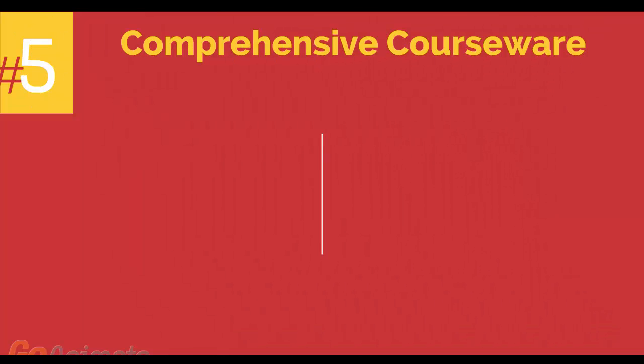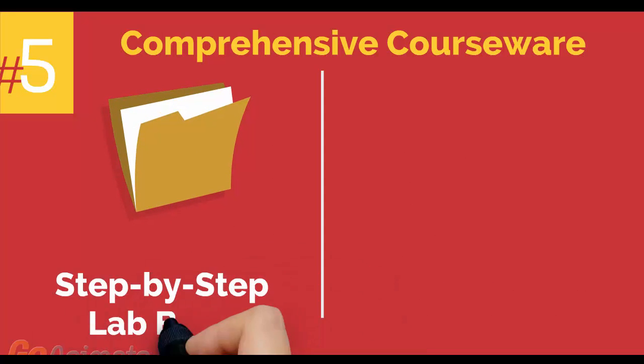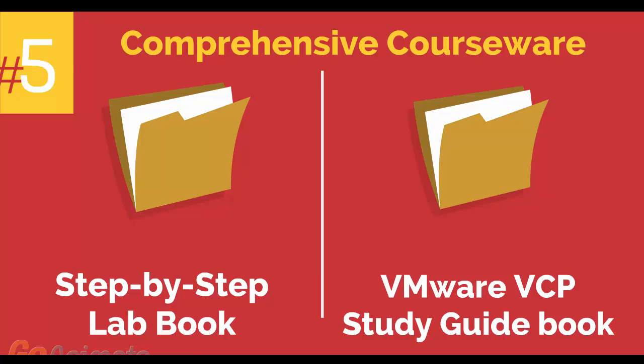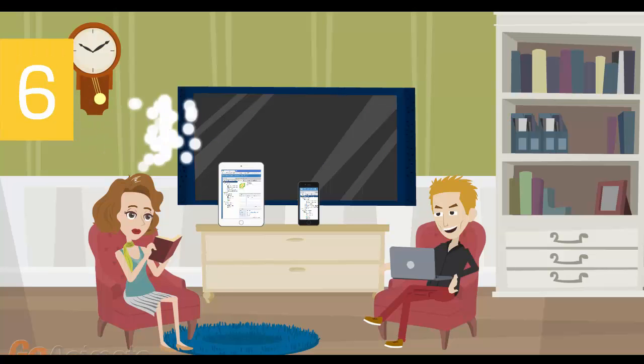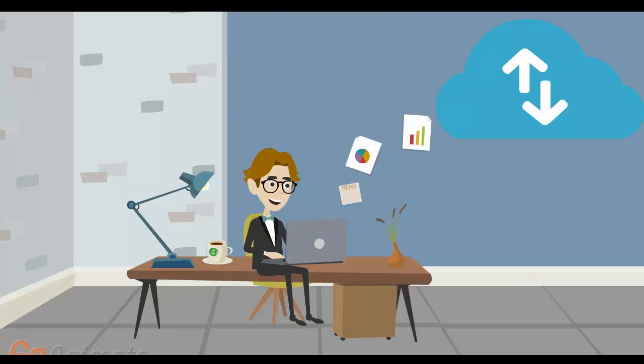Number 5: comprehensive courseware consisting of two books — a Step-by-Step Labbook and a VMware VCP Study Guidebook. Number 6: Mobile-Friendly Training Platform. This allows you to participate in the training from anywhere you are, be it at home or in the office, via your mobile device or computer.